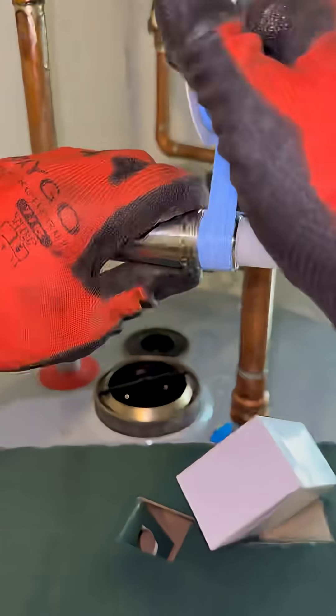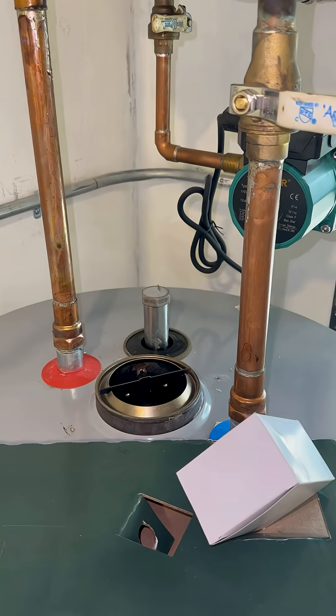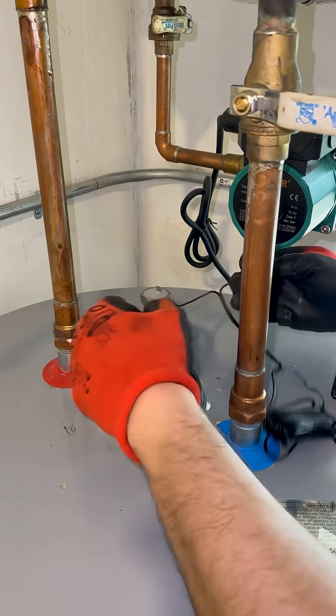When I showed this to one of my clients who just had a new heater installed, he didn't even hesitate — still traumatized from the tsunami his old heater caused. He was like, 'Whatever it is, install it. I can't go through another indoor pool incident.'